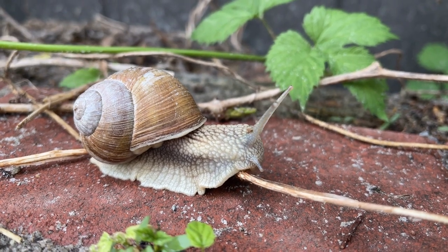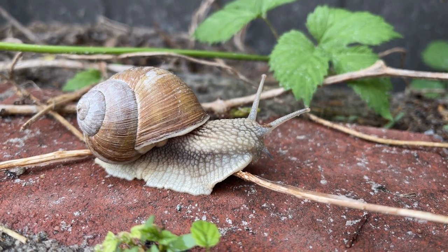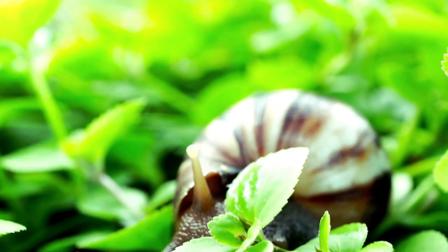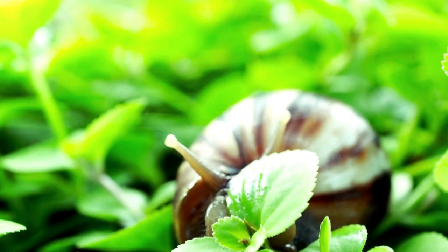Welcome to our video on why snails can be detrimental to your garden. While snails may seem harmless or even charming, they can wreak havoc on your beloved plants and flowers. In this video, we'll explore the reasons why snails are considered pests in the garden and the negative impact they can have on your gardening efforts.